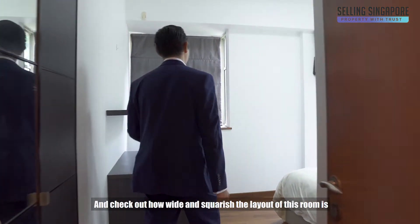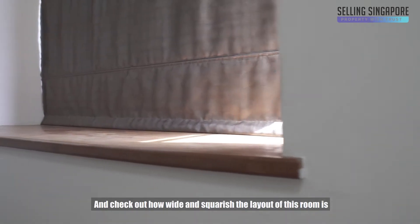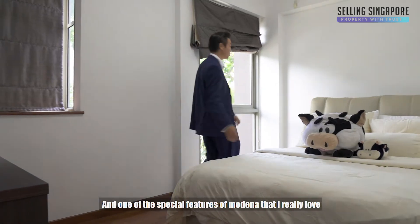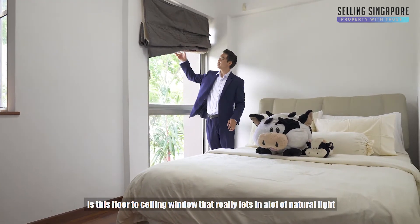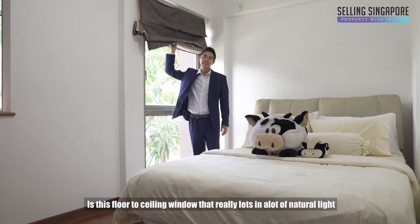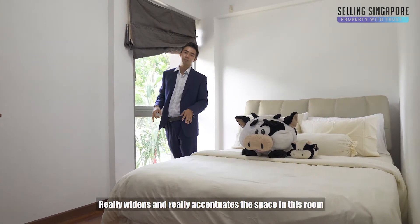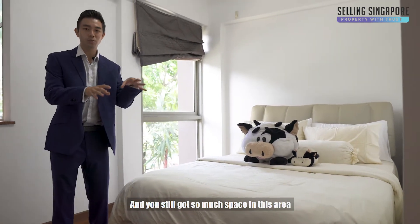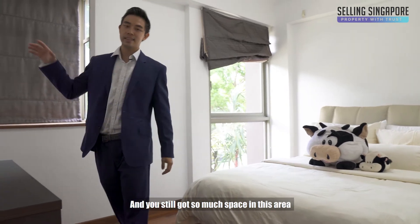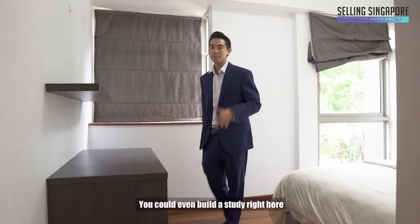Now let's check out the rooms. This is one of the common rooms and check out how wide and squarish this layout is. One of the special features of Modena that I really love is this floor-to-ceiling window that really lets in a lot of natural light and really widens and opens up the space. Check out this massive queen-size bed that sits over here and you still have so much space — you could even build a study right here.